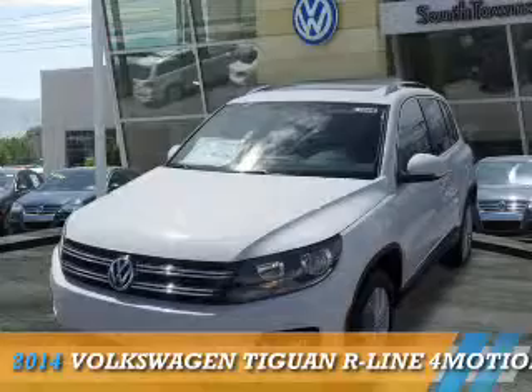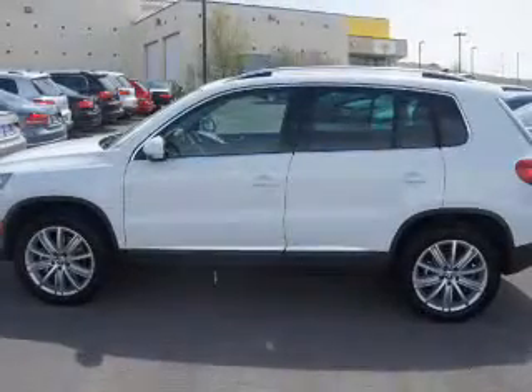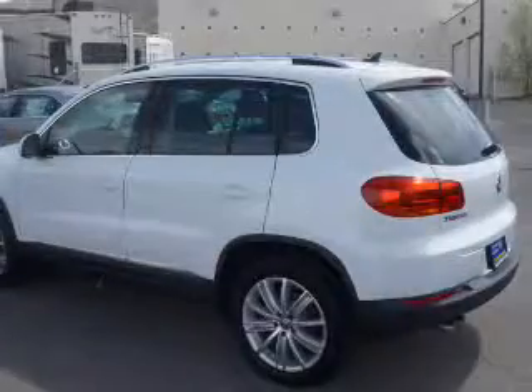Presenting the 2014 Volkswagen Tiguan. It's powered by all-wheel drive, a two-liter, four-cylinder engine, and an automatic transmission.